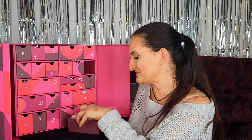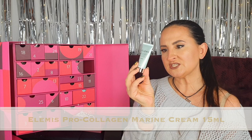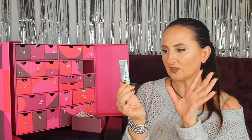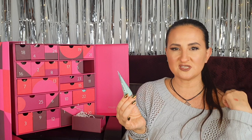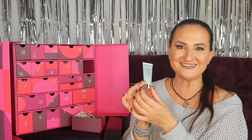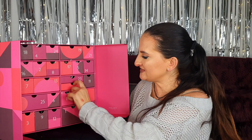Number fourteen: Elemis Pro-Collagen Marine Cream, 15 mils. This has appeared quite a lot this season in advent calendars and subscription boxes, and I don't really mind because it's a great brand and this is their most famous cream. I do prefer the rich version since I have dry skin, but in general I'm quite happy with another 15 ml sample of Elemis.